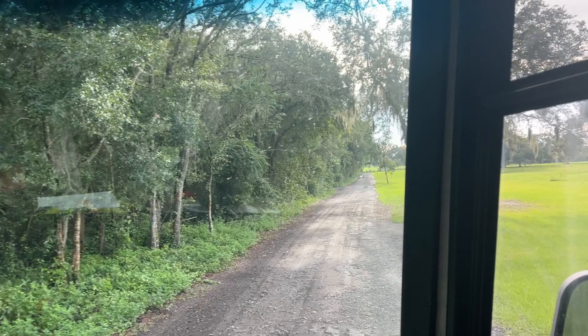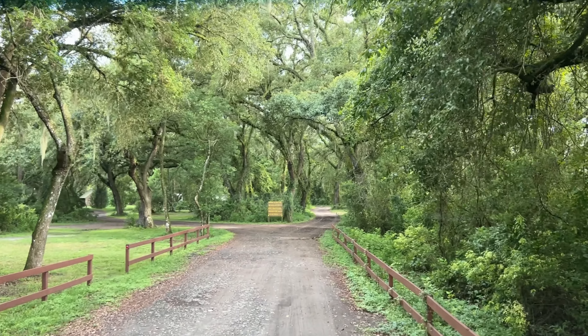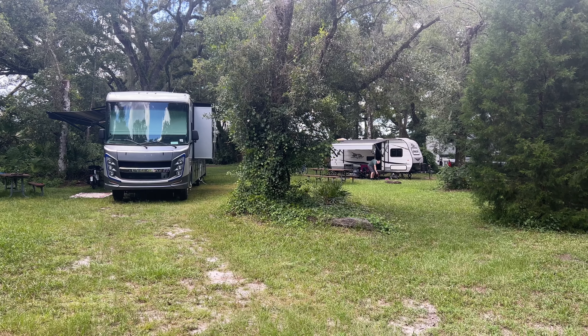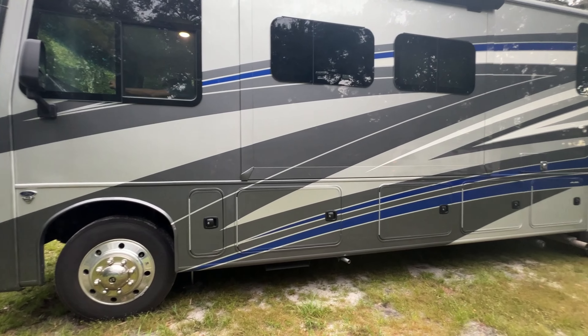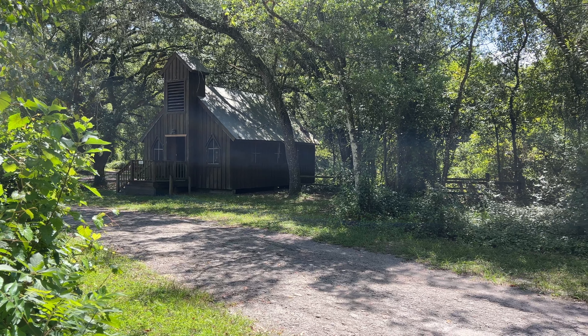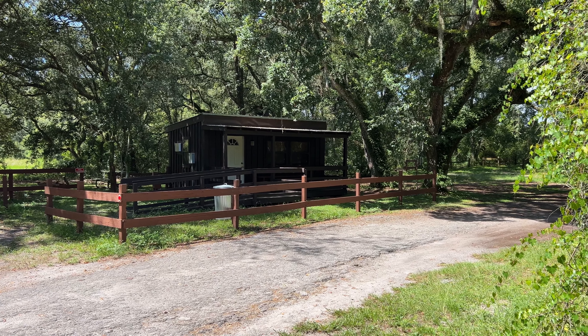Welcome back to the channel guys. This week we are camping at Withlacoochee River Park in Dade City, Florida. This is a favorite little getaway for us that's close to home. First time we've camped here in August and it's hot. Normally we stay here in October — we love being here with the whole church vibe and Halloween time.